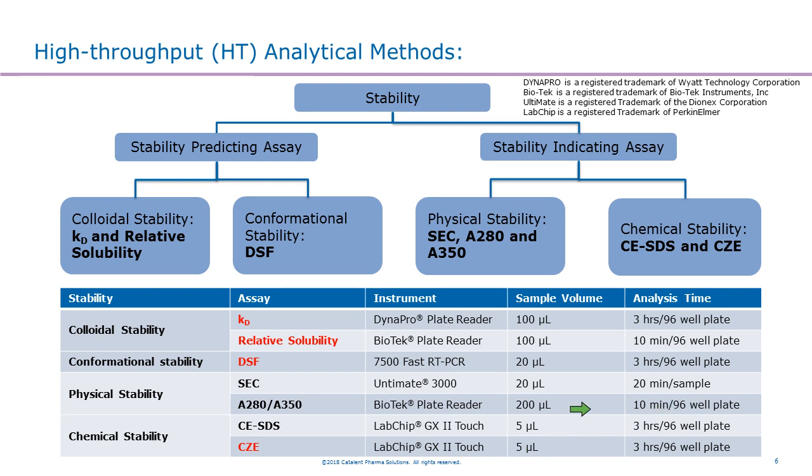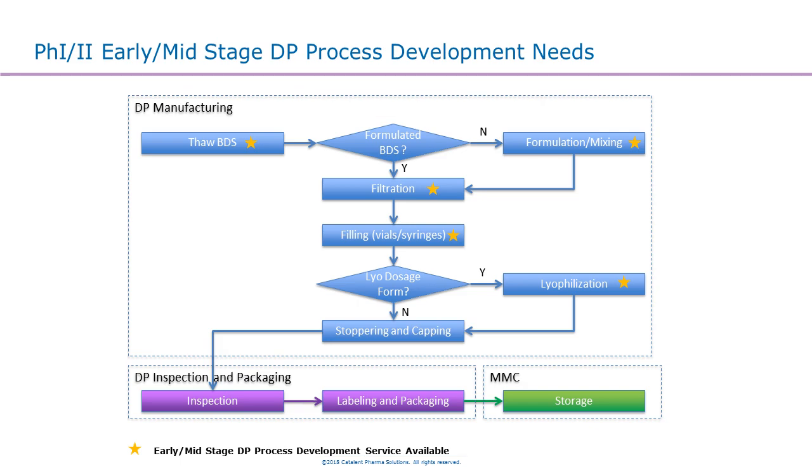This platform truly enables us to turn around pre-formulation in six weeks and further formulation studies in another six weeks — a really good platform for early stage development. At the early stage we also need to look at the drug product process. This is a typical drug product manufacturing flow chart, and the starred studies are ones we can develop with or without a scale-down model to support very early stage and late stage development. The reason we want a scale-down model is that our manufacturing scale handles very large volumes, but early stage clients typically don't have a lot of material, so we need to conduct studies in the lab using smaller quantities.